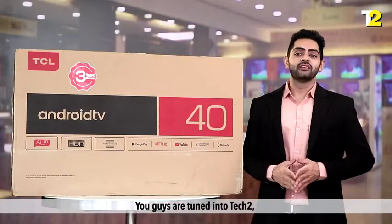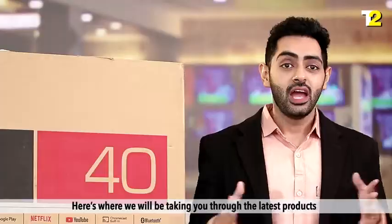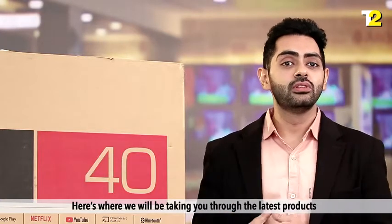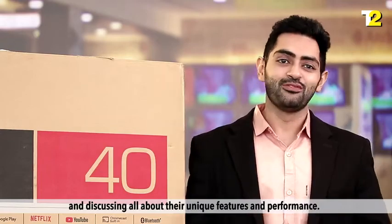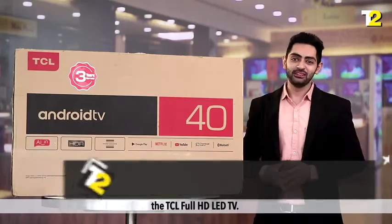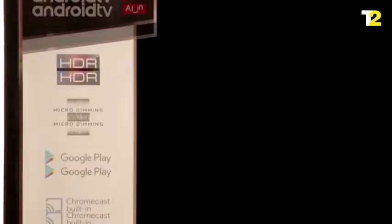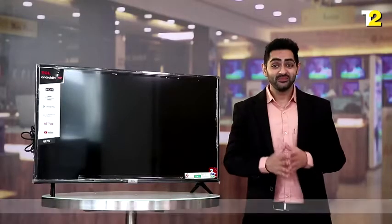A big hello to everyone — you're tuned into Tech, the one-stop shop to get your dose of tech. Here's where we will be taking you through the latest products and discussing all about their unique features and performance. Let's get on with today's product: the TCL Full HD LED TV. Here is the first look.